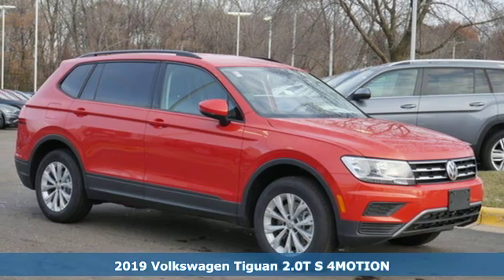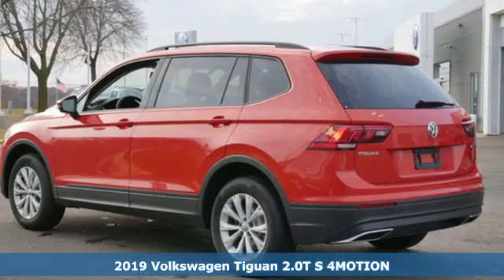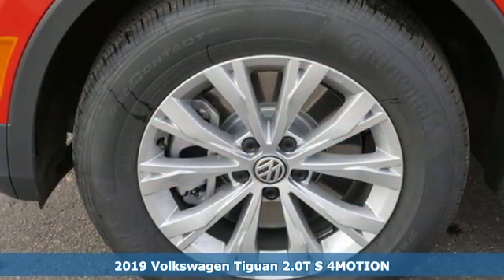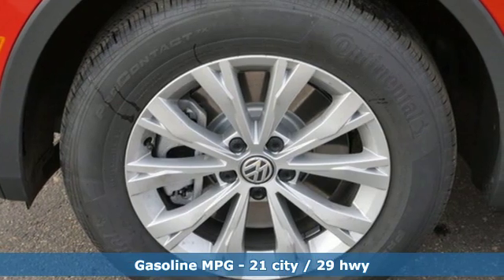It's a new 2019 Volkswagen Tiguan. Sophistication, space and common sense are the essence of this adaptable utility vehicle. Plus, it offers an exciting list of features.